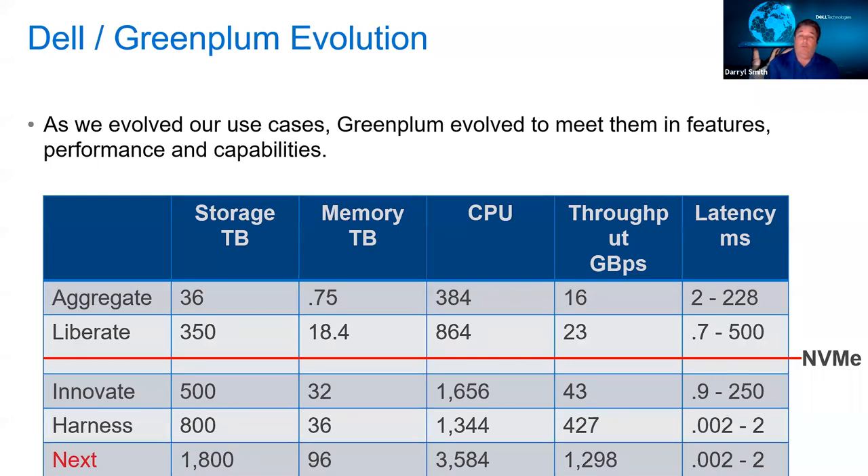One of the most important things about this is that with that level of throughput, we're still seeing latency in sub-milliseconds — anywhere from 0.002 milliseconds on a lightly loaded system up to two milliseconds under heavy load. That's just phenomenal. If you're doing 427 gigabytes per second of IO — that's like downloading 100 movies a second — but at two millisecond responses, your queries are going to run super fast. By end of year we'll be up to around 1.8 petabytes of storage and a throughput of around 1.2 petabytes per second, which is again crazy fast.